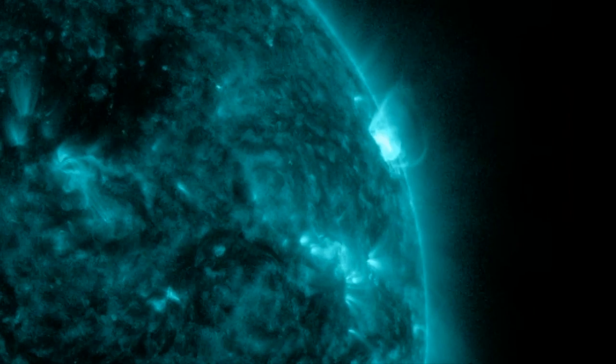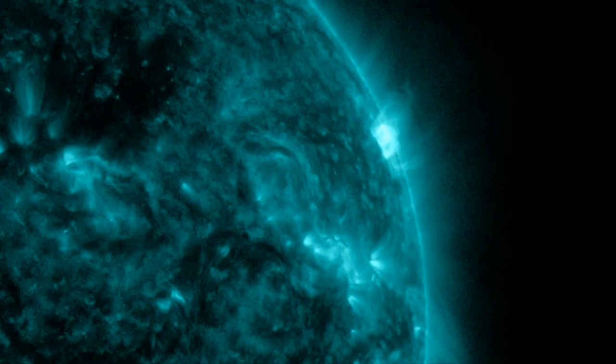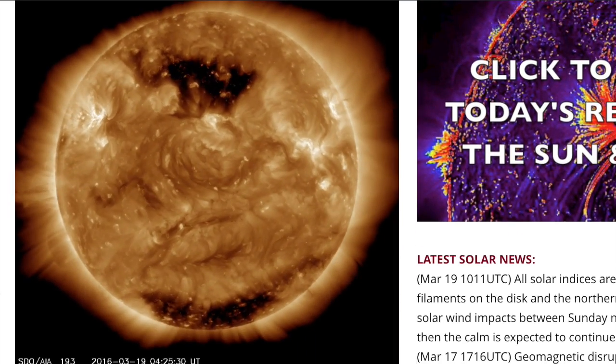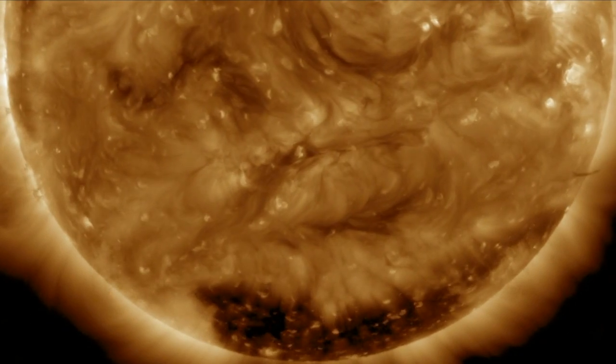We actually have a return of flaring, still small scale and still abiding by the earth-facing quiet, but folks, there is a rebel. Coming to spaceweathernews.com, we find a 193 angstrom view of our star and a small plasma filament on the south that decided it's going to try to release at Earth.